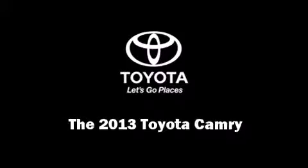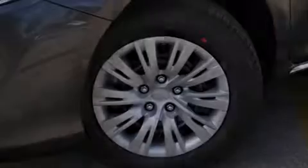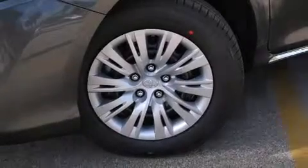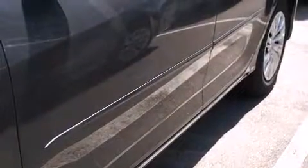Familiarize yourself with the 2013 Toyota Camry. This four-door, five-passenger sedan stands out among competitors in its class.